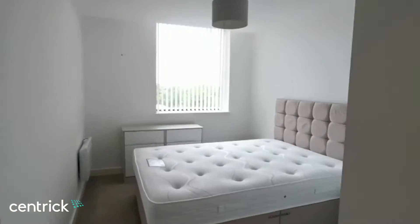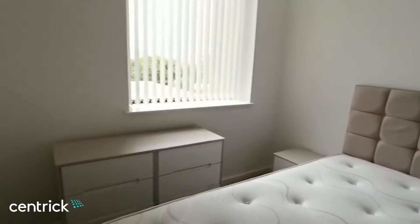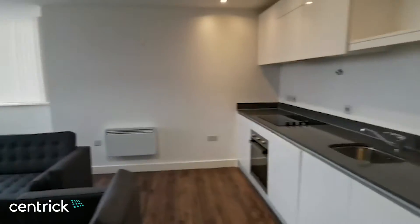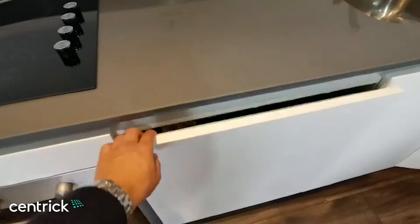Next you have the second double bedroom, slightly smaller but still a really good size — again with a built-in wardrobe, bedside tables, and a chest of drawers. There's also a large built-in wardrobe and storage area. Coming through, you have a really spacious open-plan kitchen which comes with a built-in washing machine, fridge freezer, dishwasher, and oven and hob.